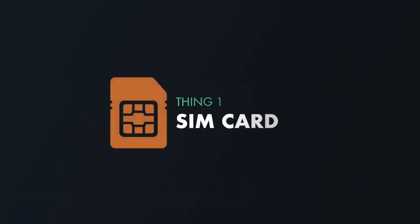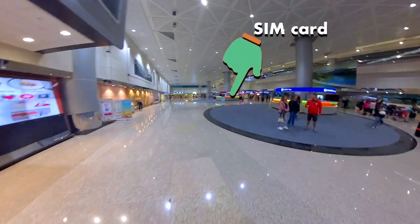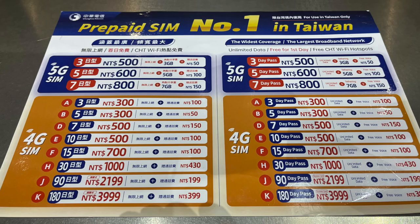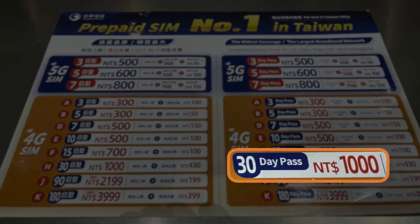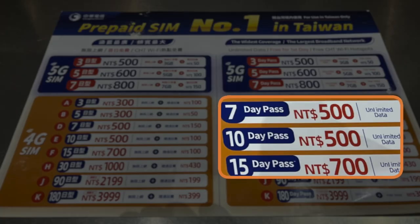There are just three things to take care of. First is communications. As soon as you exit the sliding doors, go left and you'll see two round kiosks. The further one is for your SIM card, and at the time of recording, offers very affordable prices — like 30 days of unlimited 4G data for 1,000 NT, the equivalent of 33 US dollars — and of course even less if you're visiting for less than a month.